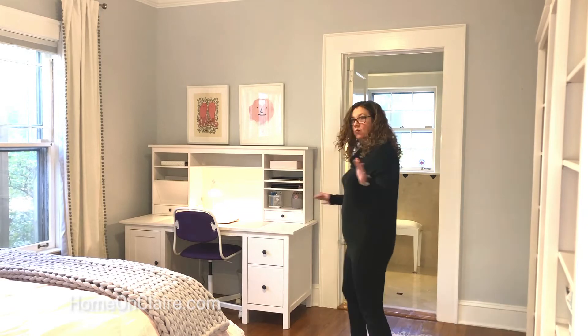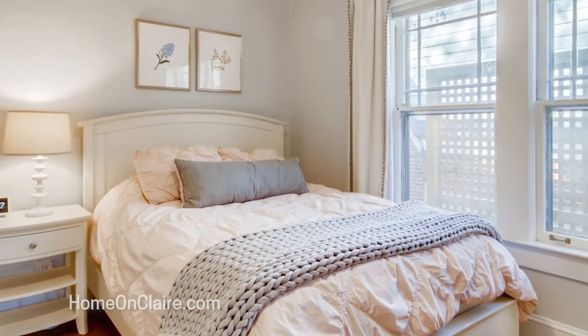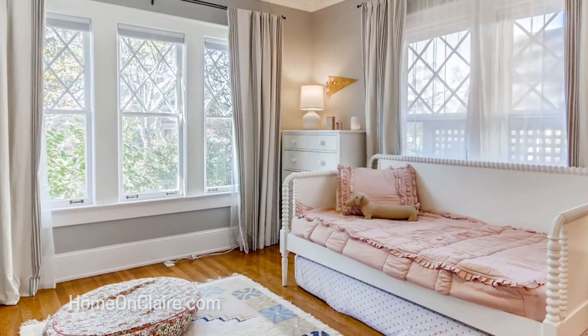Now we are in one of two bedrooms on the first level. This was previously a master bedroom, so it actually has its own really nice en suite and great closet space. It's also much larger than you would expect. There's a beautiful additional bathroom as well — two bedrooms, two baths on this level.